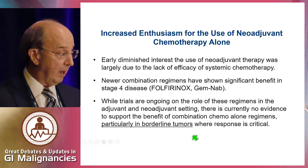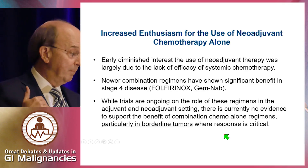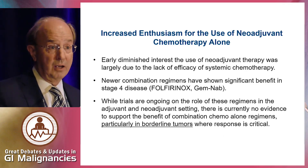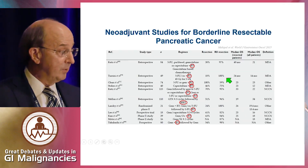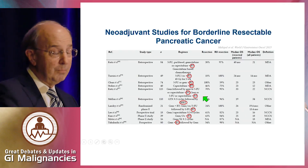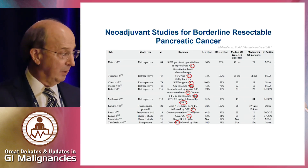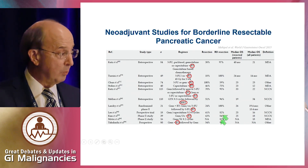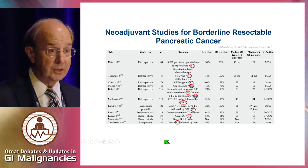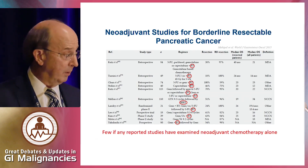It's particularly concerning to be offering these regimens in borderline patients where we may take a chance on reducing the margin negative resection rate. If you look at most neoadjuvant series for borderline resectable disease, almost all include radiation therapy — so we don't have much evidence to support chemotherapy alone.